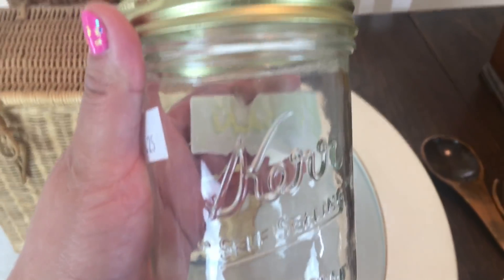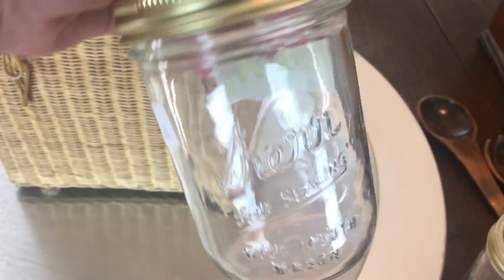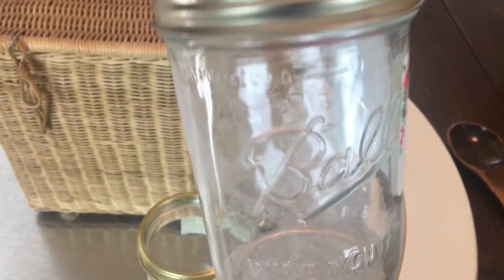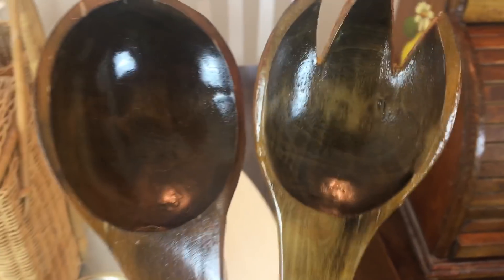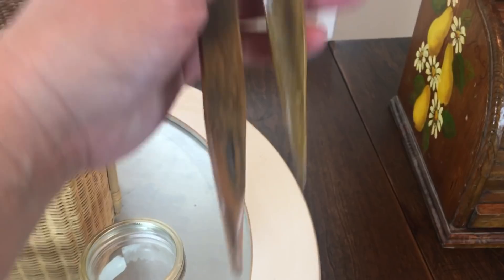Then I picked up three of these mason jars — just the small ones, these were 25 cents each — and I'm gonna paint them and probably use them for Valentine's decor. Then I found these — they were 75 cents each — a fork and a spoon decor piece and they just come to a tip on the bottom. I thought they were really neat.